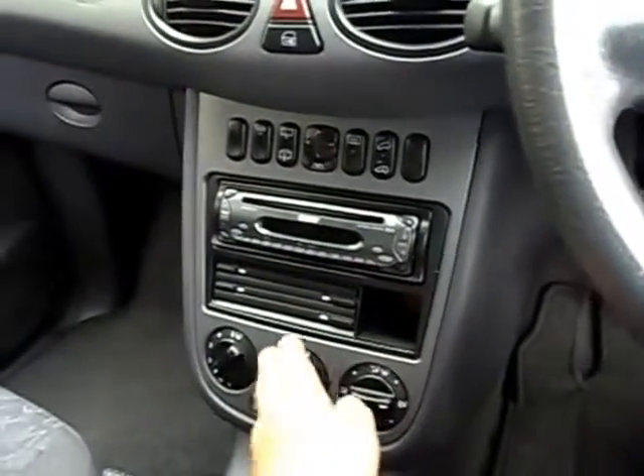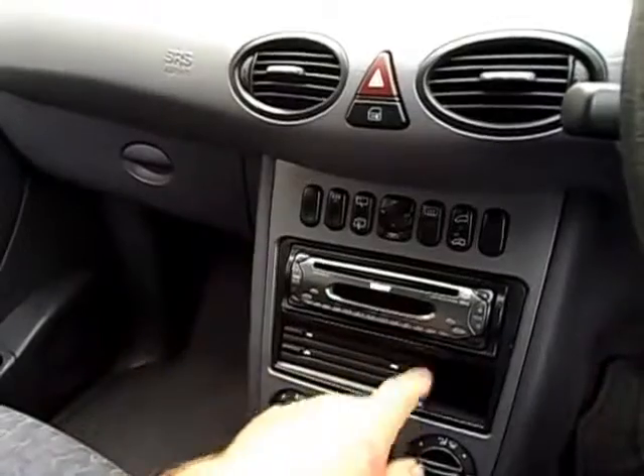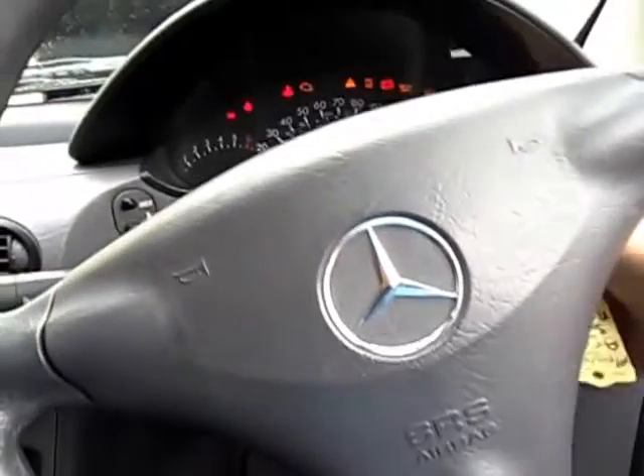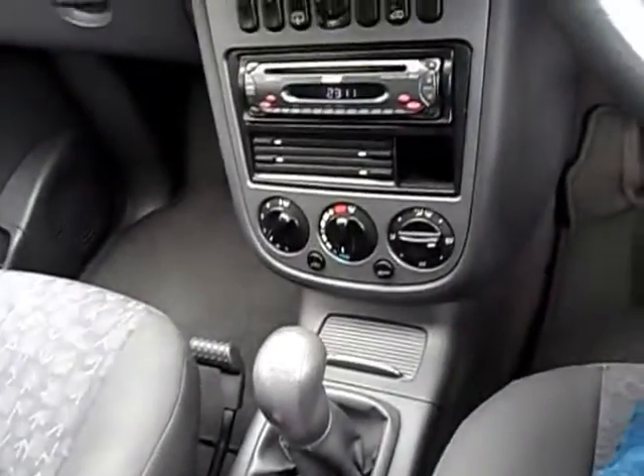We've got air conditioning or climate control — it could be — plus a radio CD player, electric windows, central locking, and a five speed manual gearbox.